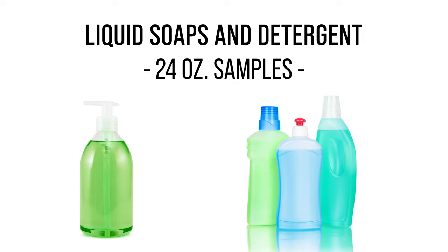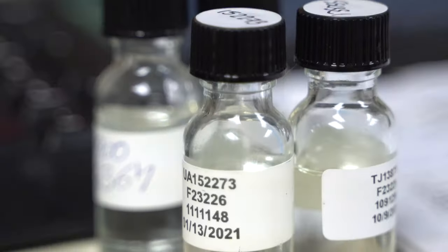For liquid soaps and detergents, we require at least a 24 ounce sample, as we must extract and also save some of the sample as a routine for comparison at the end.